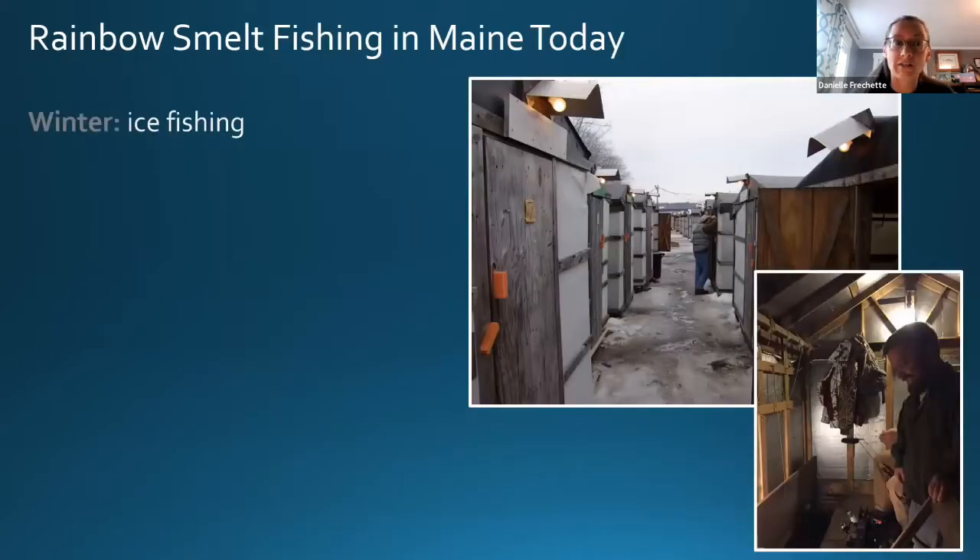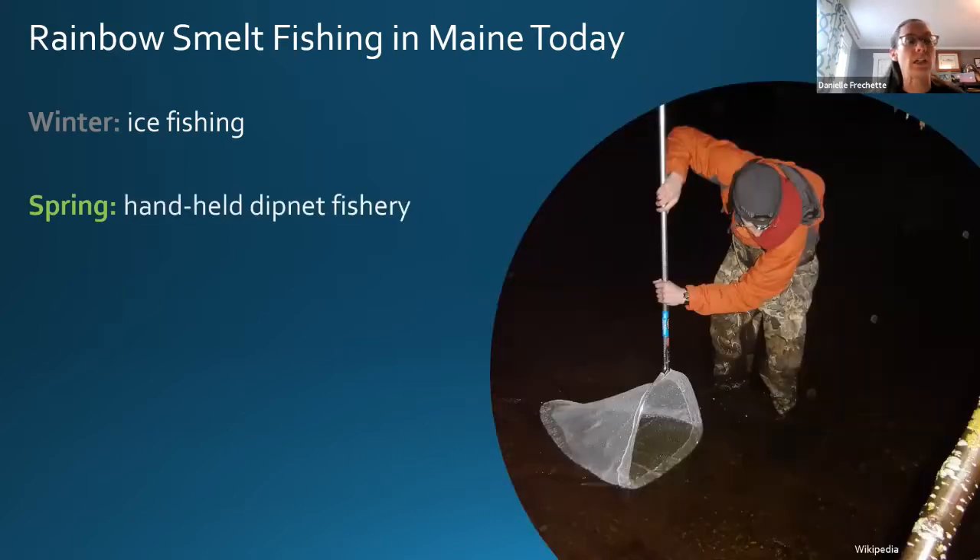We do still have rainbow smelt fishing in Maine today. Probably the most popular and well-known fishery is the winter ice fishery, done largely through commercial camps — for example on the Kennebec River, where operators put out ice shacks with a stove inside. You can sit and dip or fish for smelt with hook and line through the ice. This still brings a lot of economic revenue into the state. In spring there's also a handheld dipnet fishery that used to operate all along the coast of Maine.